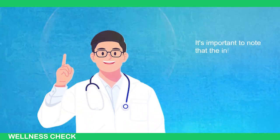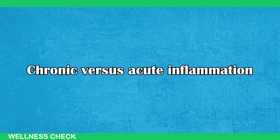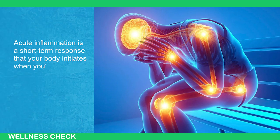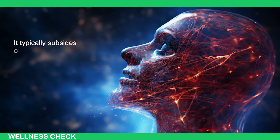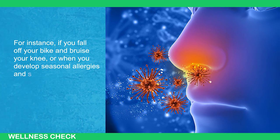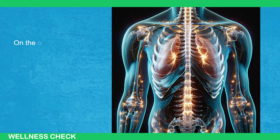It's important to note that the inflammation we're discussing isn't acute inflammation. Acute inflammation is a short-term response that your body initiates when you're injured, exposed to allergens, or fall ill. It typically subsides once the underlying issue is resolved. For instance, if you fall off your bike and bruise your knee, or when you develop seasonal allergies and start sneezing, your body's acute inflammation comes into play.